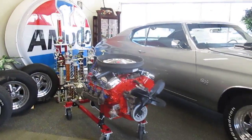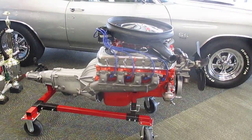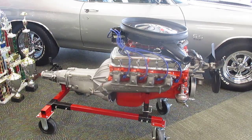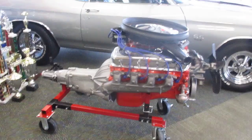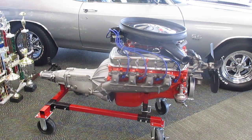We'll start off with the original matching numbers engine right here. This is its original matching 396 with an M21 transmission. It does come with the stand so the engine can be displayed, but the engine has just recently been rebuilt. It does have dyno sheets that come with it. The transmission has also recently been rebuilt.